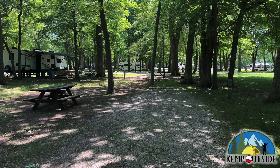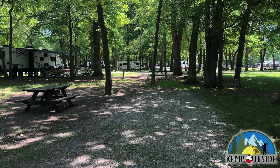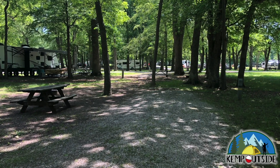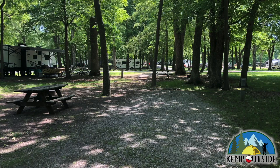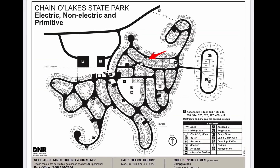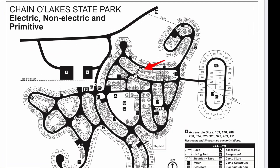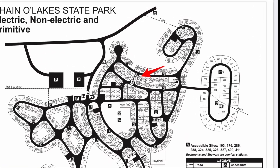In this video, we're going to take a look at Campsite 328 at Channel Lake State Park in Albion, Indiana. Campsite 328 is a back-end site, indicated by the red arrow, and it's on the interior of one of the loops in this enormous campground.